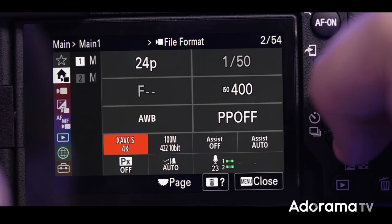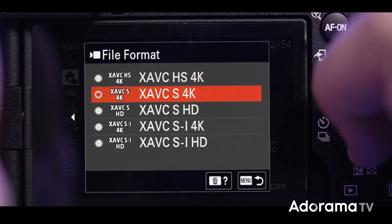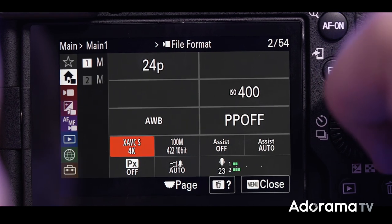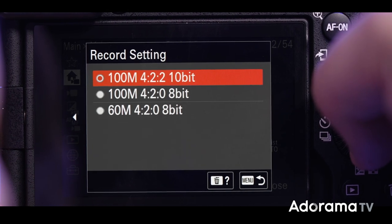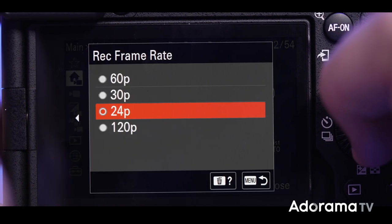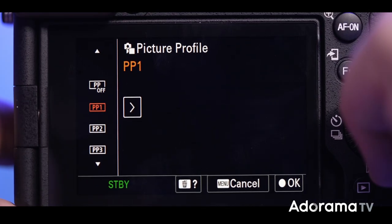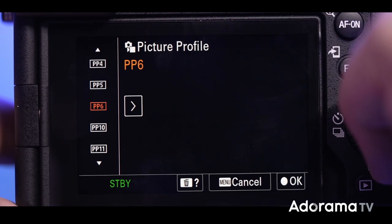The 4K is full pixel readout and it's actually 6K oversampled, so you get amazing 4K quality. You can shoot up to 4K at 120 frames per second or full HD at 240 frames per second. You have all the other mirrorless looks like CineTone, S-Log, and assignable LUTs.